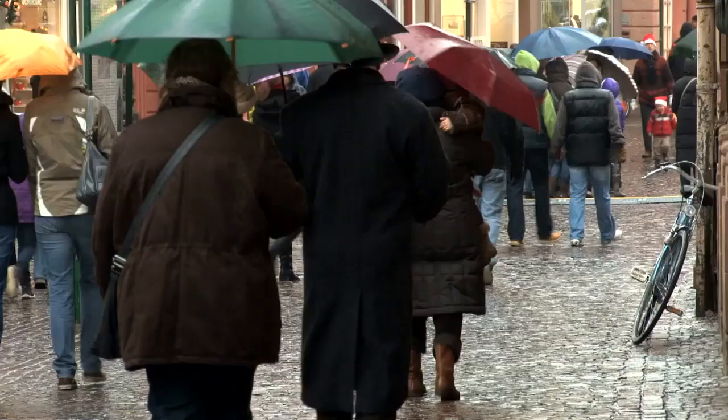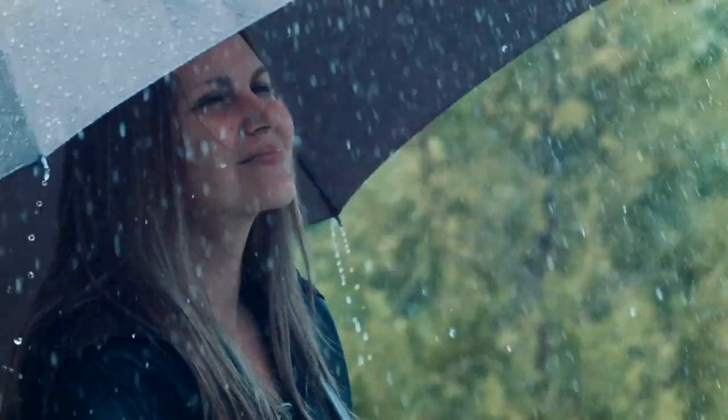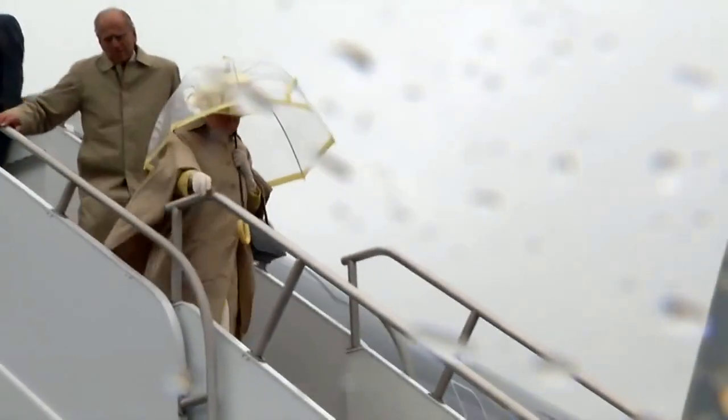When you live in arguably the world's wettest country, you need to be prepared with a good umbrella. And Queen Elizabeth not only has one, but one to match every outfit.